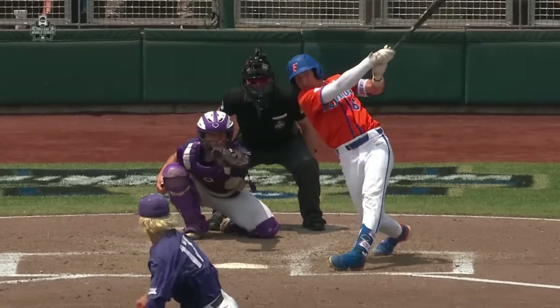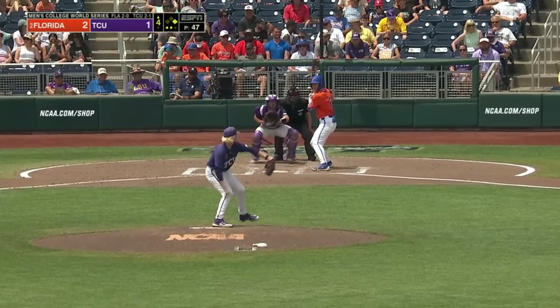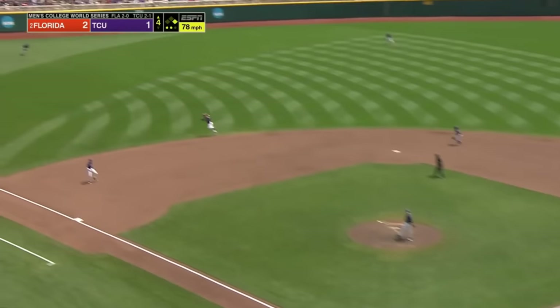Klecker continues to elevate the breaking ball - that's the one he's getting hurt on today. He needs some type of ball speed pitch down in the zone. See, that one's elevated again.